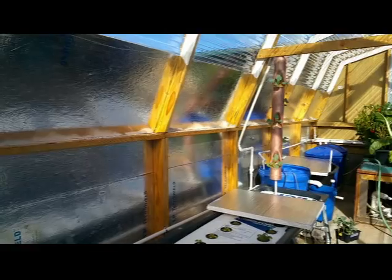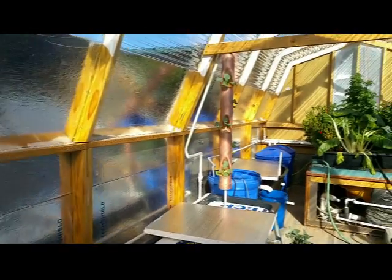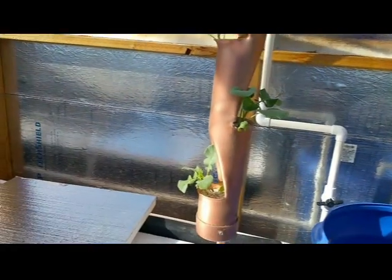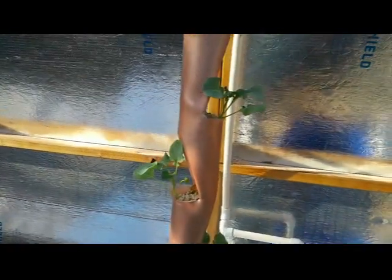Well, greetings everybody. Just going to do a little quick update this week on what's going on in the greenhouse. We got the hanging planter in, got some broccoli growing in there. We'll see how that does — they already seem to be picking up pretty well from when I transplanted them.